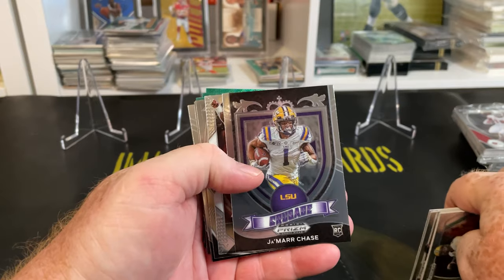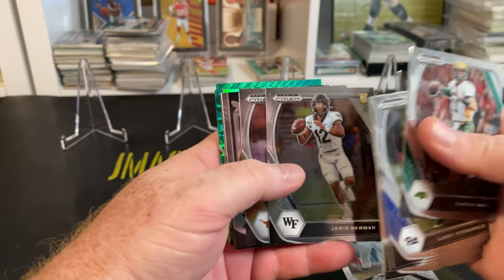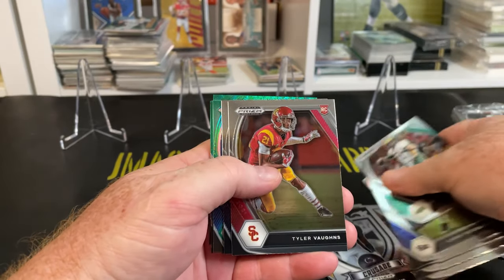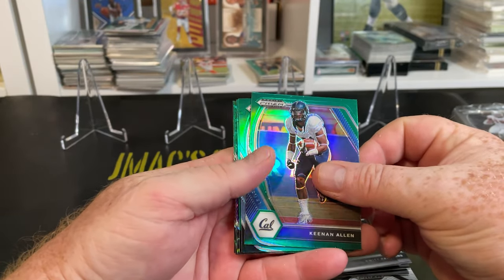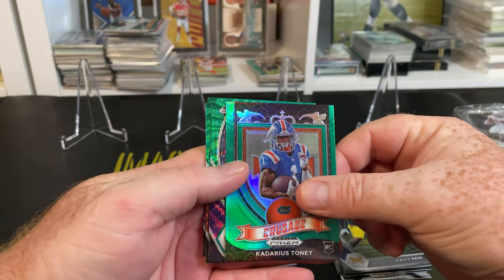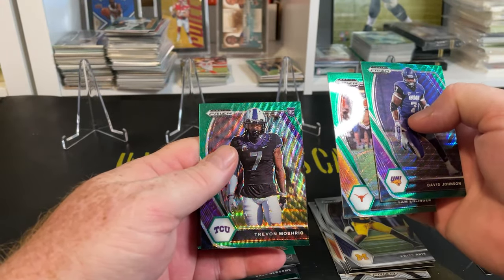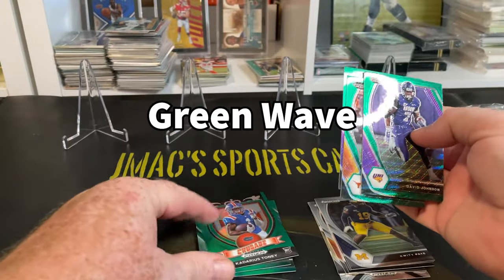Very happy about that! Carlos Basham Jr., Jamie Newman, Joseph Ossai, Micah Parsons. There's a Crusade Prism, looks pretty cool. Tyler Vaughn — there's the green. Keaton Allen green — separating these out. Rookie Darnell Mooney, Kadarius Toney green, Tommy green, Tony green, David Johnson, Sam Ehlinger, Trevin... something like that. There are some Pulsar or Hyper parallels — setting those to the side, separating the greens.